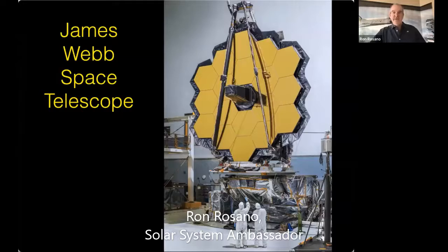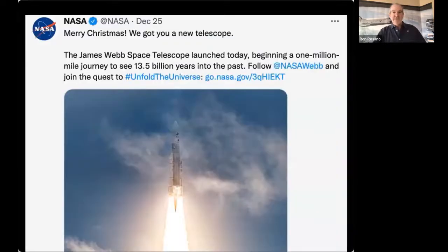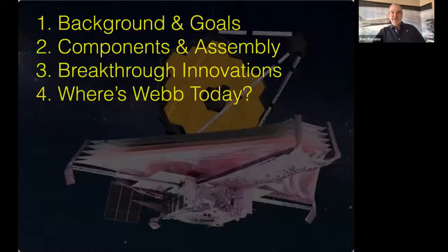Let's dive in and talk about the James Webb Space Telescope. This has been in development for about 20 years or more. It's a very complicated 10 billion dollar project taken on by NASA, along with partnerships with the European Space Agency and the Canadian Space Agency. They launched the telescope on December 25th, and NASA sent out a very cute tweet saying 'Merry Christmas everyone, we got you a new telescope.'